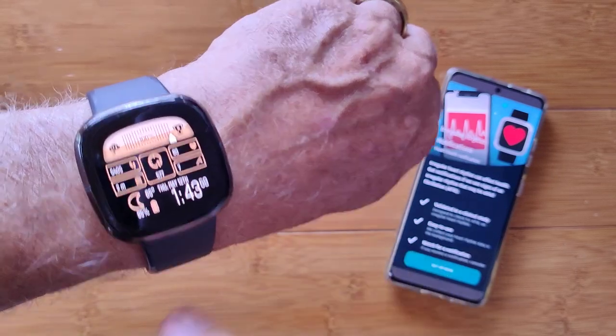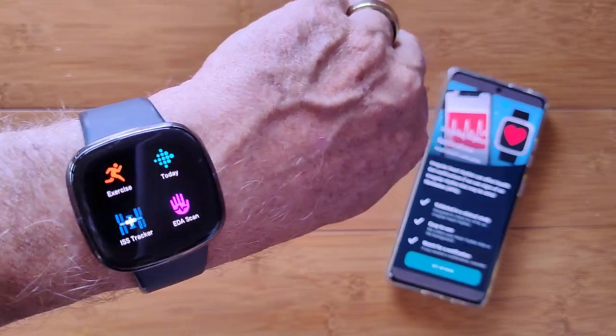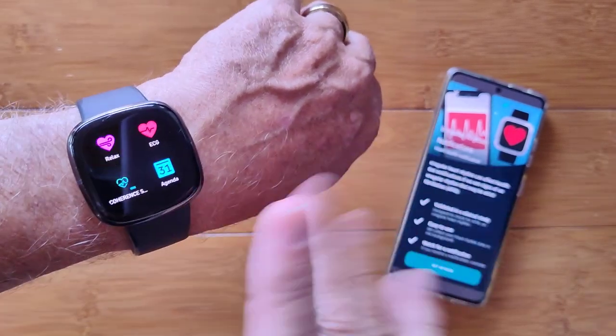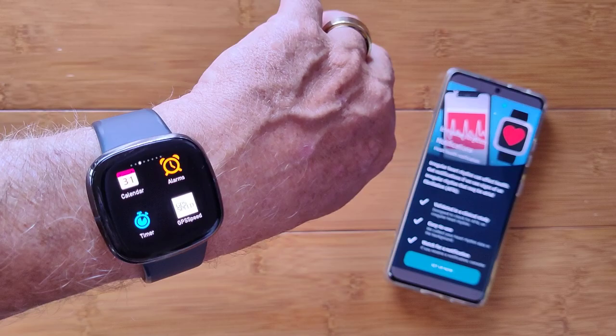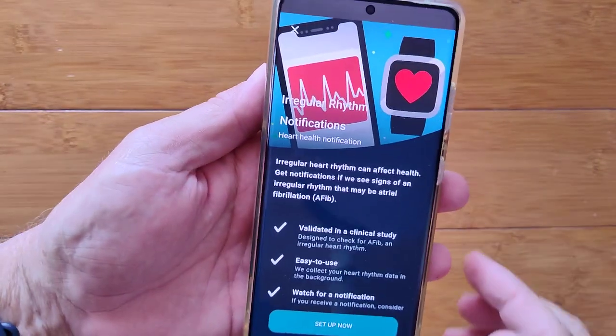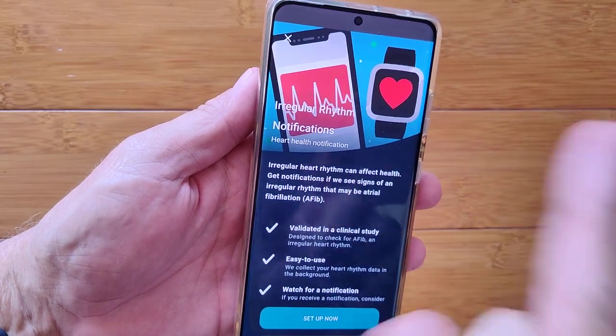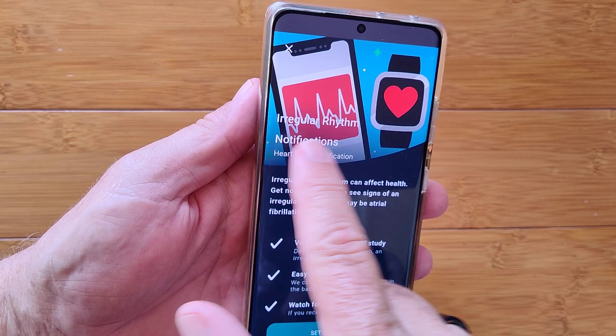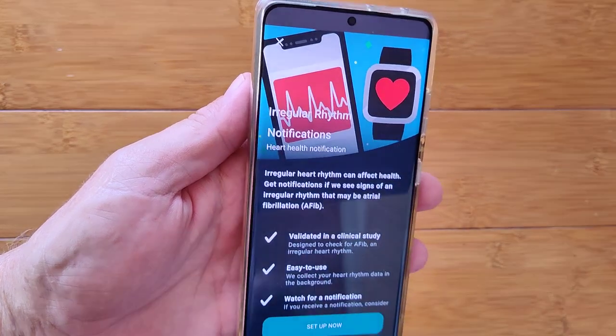Greetings and welcome to smartwatchticks.com. Got some breaking news for you coming out of Google concerning Fitbit. Google purchased Fitbit and many of the models have just been updated — and yours should be shortly — to be able to detect irregular rhythm.